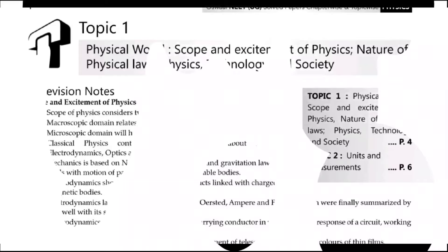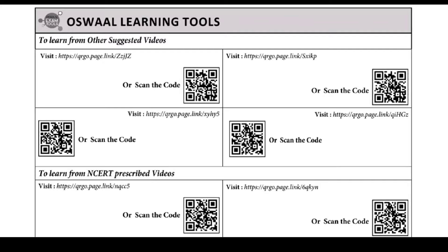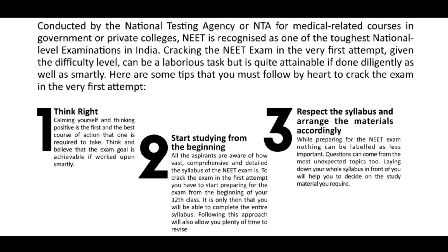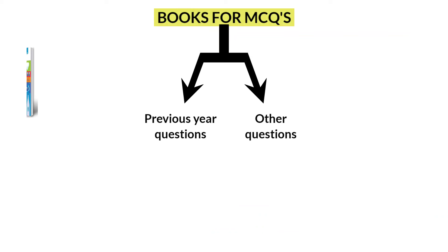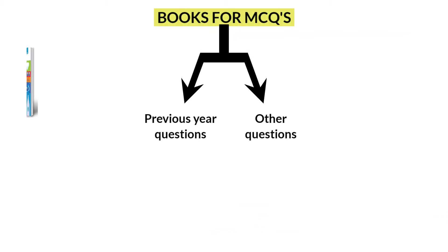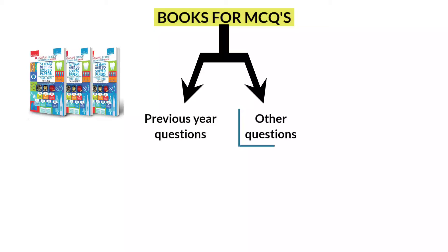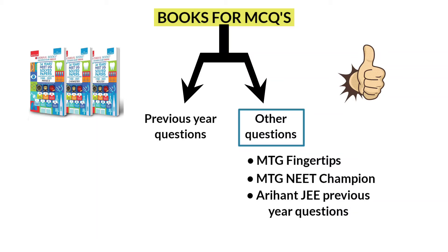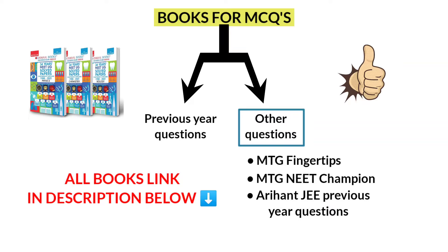This book also has revision notes at the beginning of each chapter. A unique feature is Oswaal QR codes — whenever you find a concept difficult to understand, you can scan the code and watch videos for better understanding. Finally, this book also contains tips to crack NEET, a list of top 50 medical institutes with ranks, and chapter-wise trend analysis. This is why I consider this book a better option to buy. To solve other questions, you can use MTG Fingertips if you are a beginner, MTG NEET Champion if you are at an intermediate level, and JEE Mains previous questions by Arihant for advanced level. I personally used all these books for my NEET preparation and they really helped me a lot — I hope they will help you as well. I have mentioned all the book links in the description.